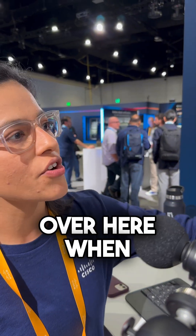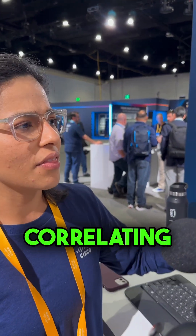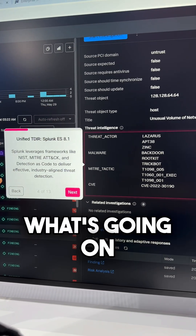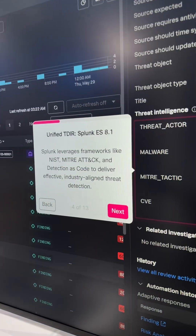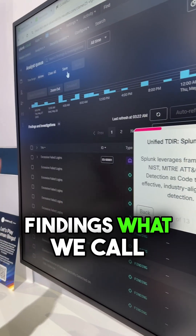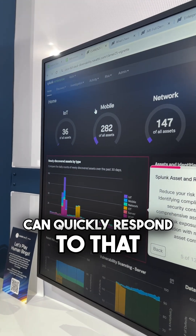As you can see, what we're doing here is understanding those events and correlating them, giving information that is really useful to understand what's going on — correlating those events with MITRE ATT&CK information into findings, as we call them, so our SOC analysts can quickly respond.